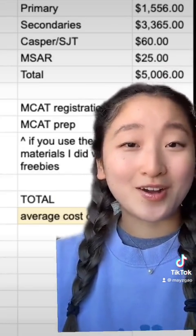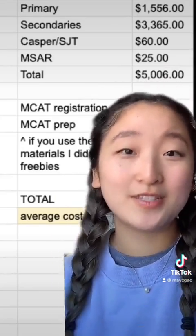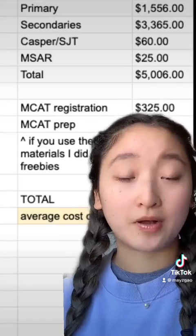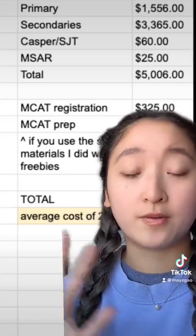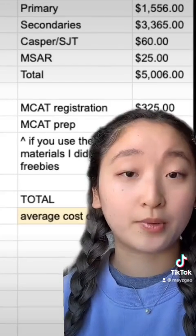Don't forget the MCAT though. It's not only a difficult test, it's an expensive one. You have to pay $325 just to register. MCAT prep materials can cost anywhere from a few hundred dollars to a few thousand if you take an MCAT prep course.